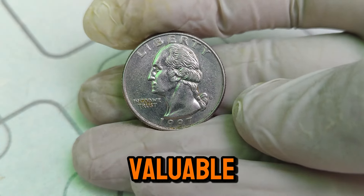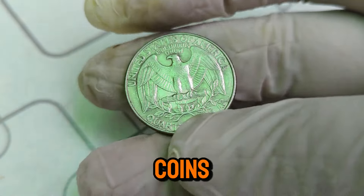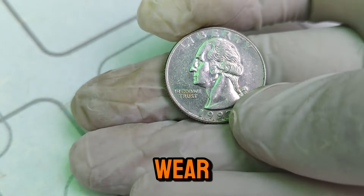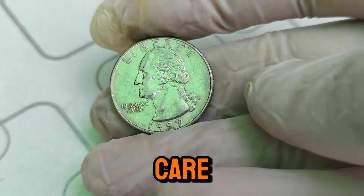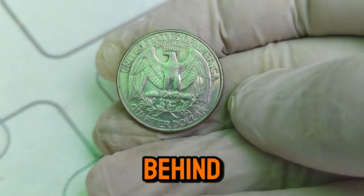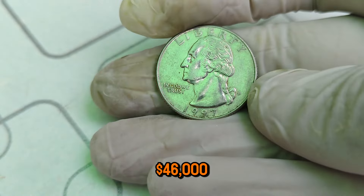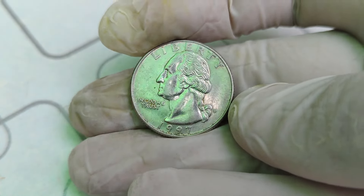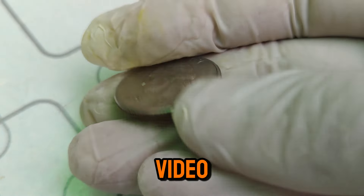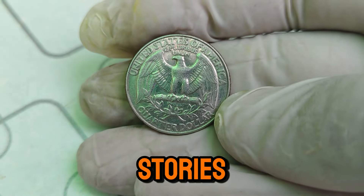If you think you might have a valuable 1997 D Mint Mark Washington quarter, here are a few tips: look for the D Mint Mark on the coin's reverse side, just above the word 'quarter'; ensure your coin is free from scratches, dents, and wear; and to preserve its condition, handle it with care — preferably with gloves — and store it in a protective casing. And there you have it — the story behind the 1997 D Mint Mark Washington quarter dollar coin. Who knew a piece of change could be worth $46,000? Next time you're checking your pocket change, keep an eye out for this hidden treasure. If you enjoyed this video, don't forget to like, subscribe, and hit the notification bell for more fascinating coin stories. Thanks for watching!